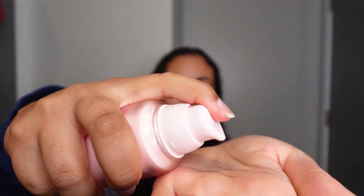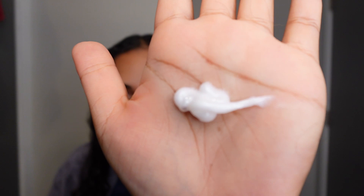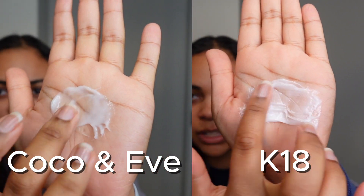I ran out of product a little bit, so I'm going to do another pump. The pumps are kind of inconsistent, so I actually ended up pumping about four times in that last pump. I applied the Cocoa & Eve first because it's five minutes until you can start styling your hair — you have to wait five minutes for the treatment. Now we're going to go in with the K-18 side. This is actually a brand new bottle. The pumps are usually pretty consistent when it comes to K-18, and it's a little bit thicker than the Cocoa & Eve leave-in treatment.